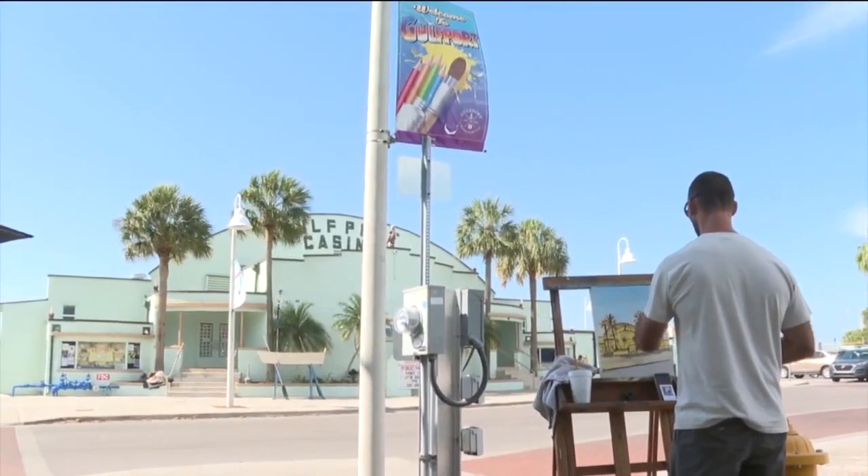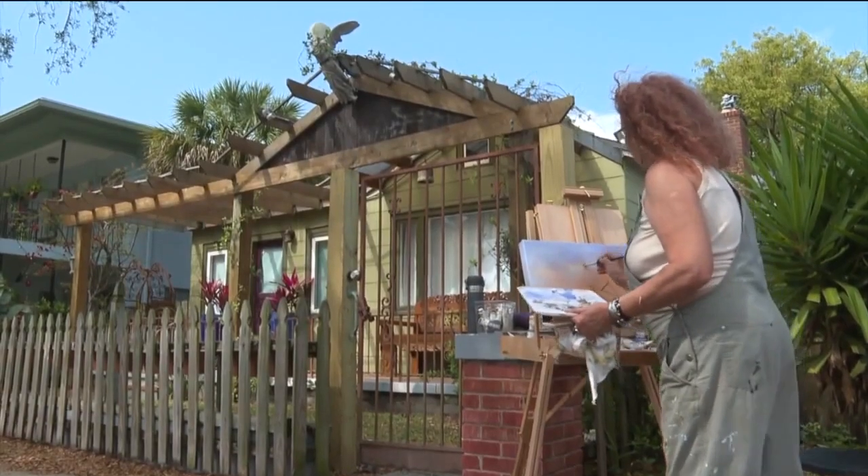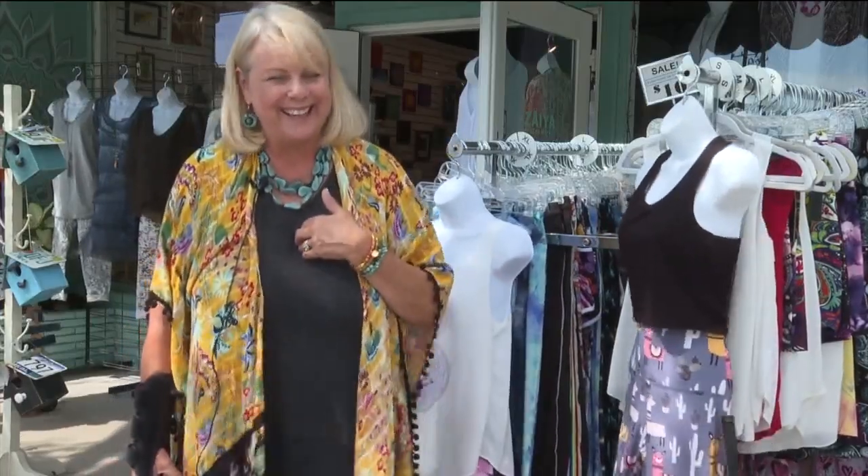And they see the buildings that they know really well being painted through the eyes of an artist, and every artist paints differently. So it's very exciting and very fresh. It's absolutely magical for me — like real magic, because I don't have that kind of talent.